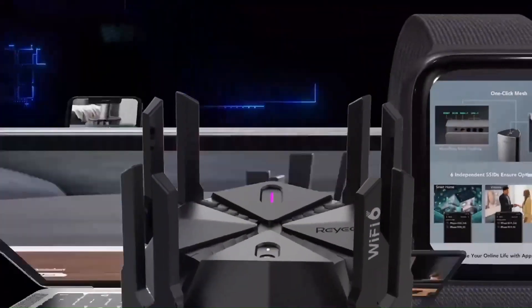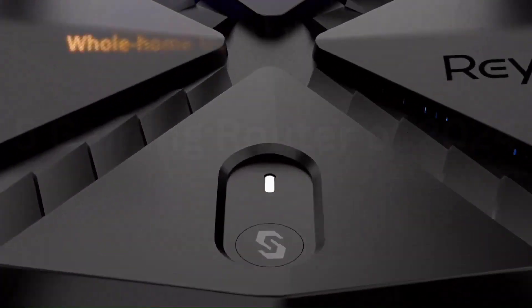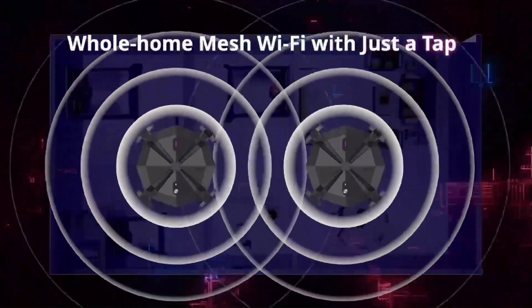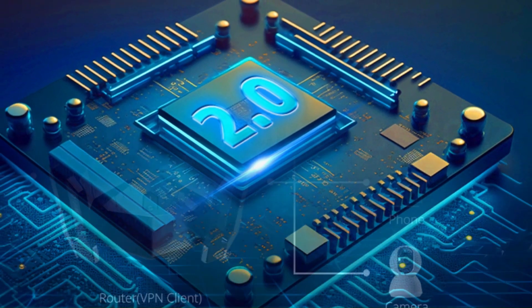The robust security features provide peace of mind, ensuring a secure network environment. In terms of design, the sleek and modern aesthetic of the Reye AX6000 complements any space. Whether you're a tech enthusiast or just looking to upgrade your home network, the Reye AX6000 is a powerhouse that delivers on its promises. Don't miss out on the future of Wi-Fi.